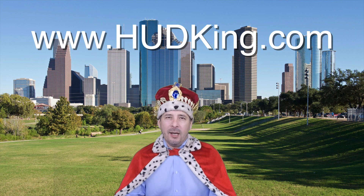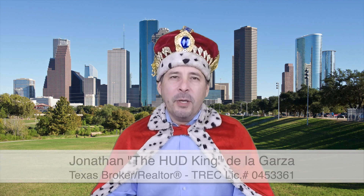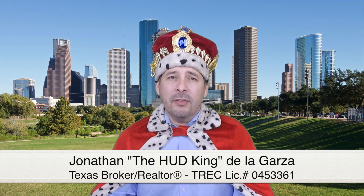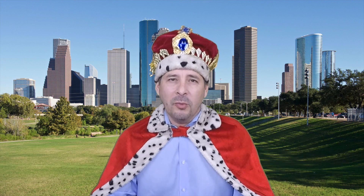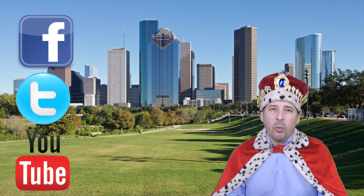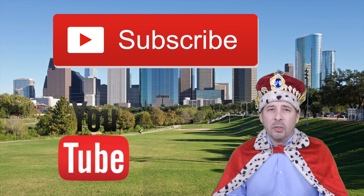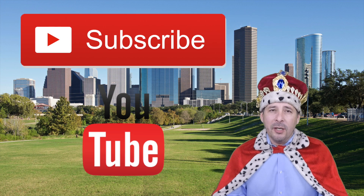Hi and welcome to hudking.com, your source for real virtual tours of HUD homes in and around the San Antonio and Houston area. I've been specializing in HUD homes since 1996, and in 2012 I started filming real virtual tours like the one you're about to watch. Connect with me by clicking on one of our social media links, or if you're watching this video on YouTube, click the subscribe button to be instantly notified of new uploaded videos.